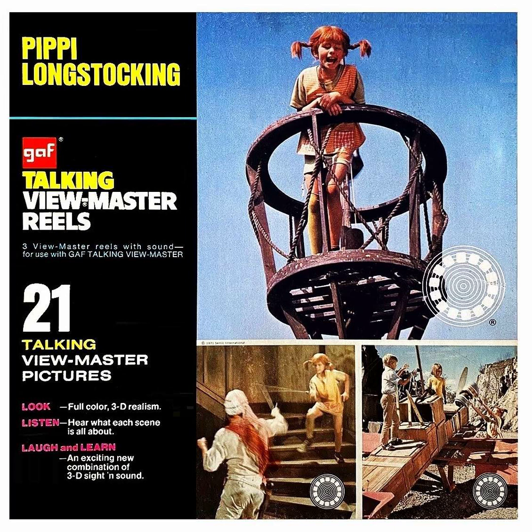Reel 3, Picture 8. Meanwhile, Pippi had managed to hide in a well not 20 feet from the sleeping pirates. Listen to that snoring! Sounds kind of dull around here!